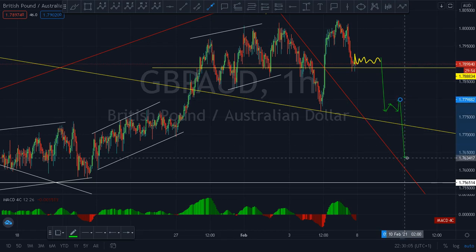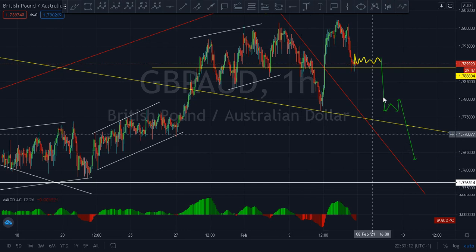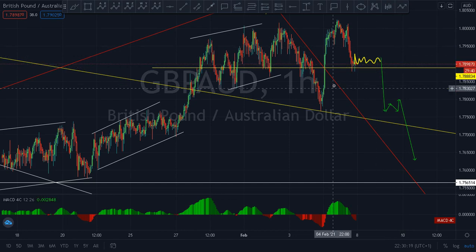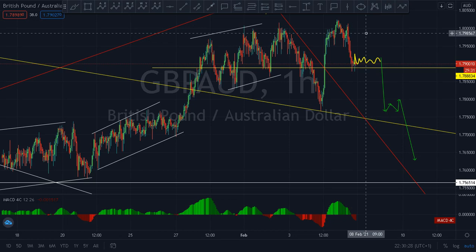It may happen like this — it drops again. So if you have a buy position, consider closing it to see what happens. Then if maybe by Monday or Tuesday you see another sharp candle move up and close above here, you'll know the upward bias is still strong. But for now, with what I'm seeing, the buying bias is no longer strong.